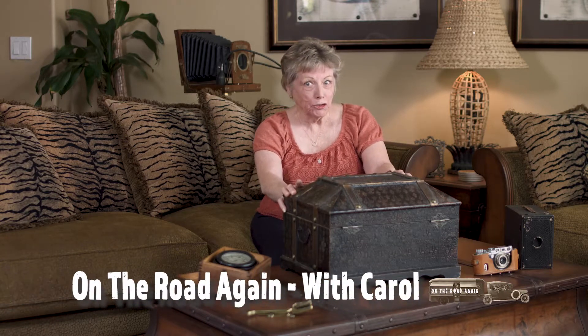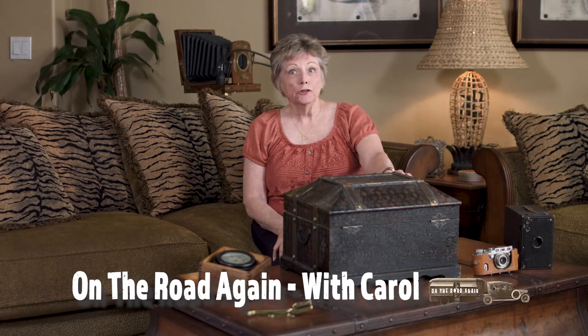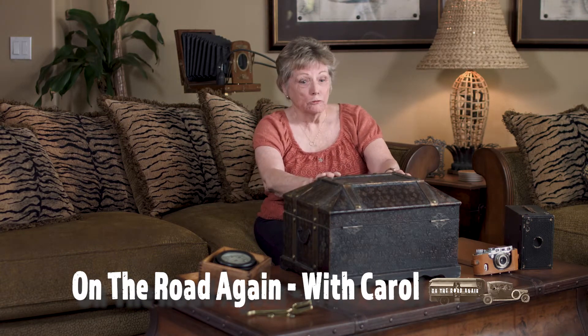We're on the road again. I'm Carol and our staff has been working tirelessly taking your comments and trip suggestions. They've put the trip suggestions in our treasure chest and we're going to pull one out randomly today. And you know the drill — first of all we do a drum roll.